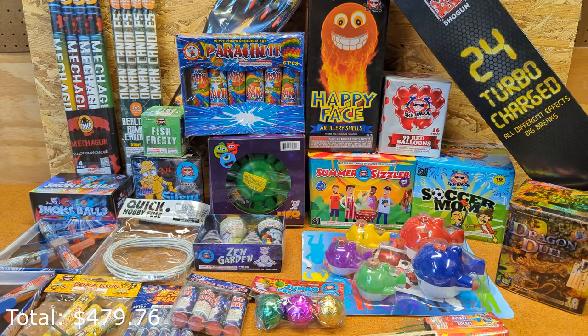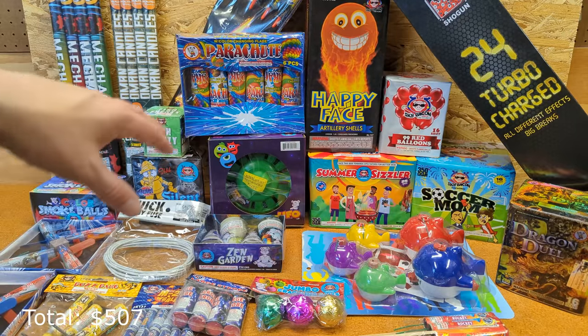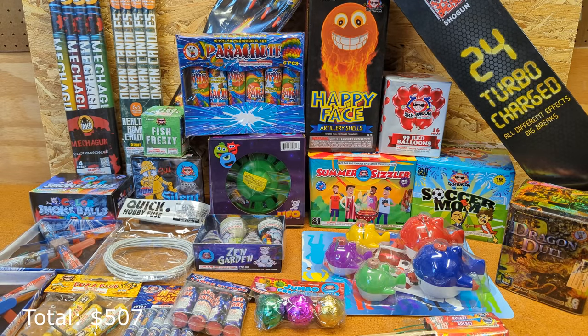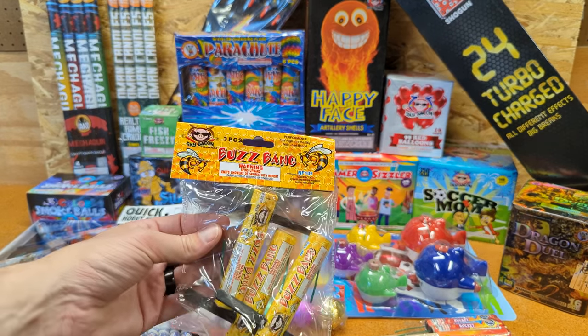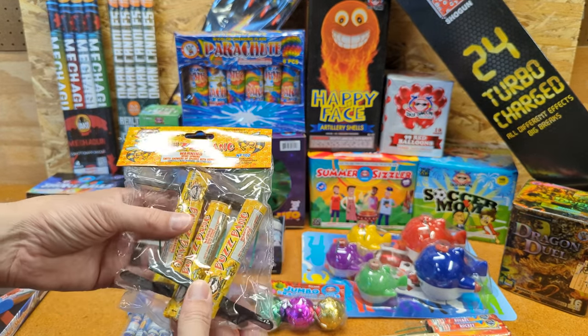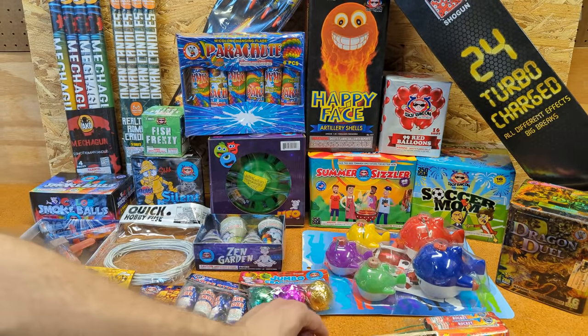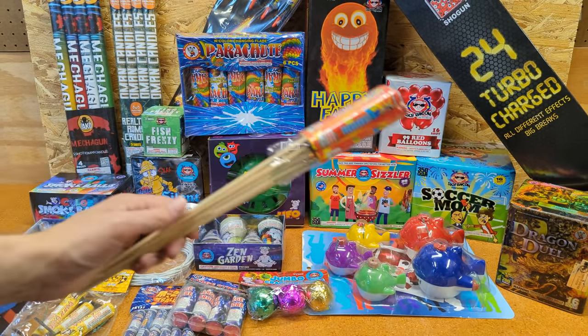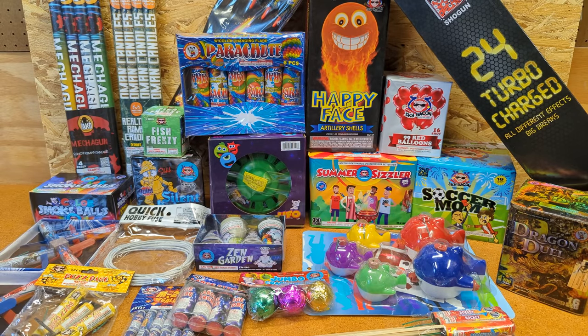Here's the total haul — $480 before tax or $507 after tax. If you're getting to the point where you're spending $500 or more on fireworks, I highly recommend moving over to wholesale. I'll have a video coming out in a couple days on that process so you can see the price difference between retail and wholesale. Things like buzz bangs are really good bang for your buck — three for $4. Same with the crackling balls, three for $4.50. And the parachute rockets, six for $5. If you're on a budget, those are the type of items I would personally look at.